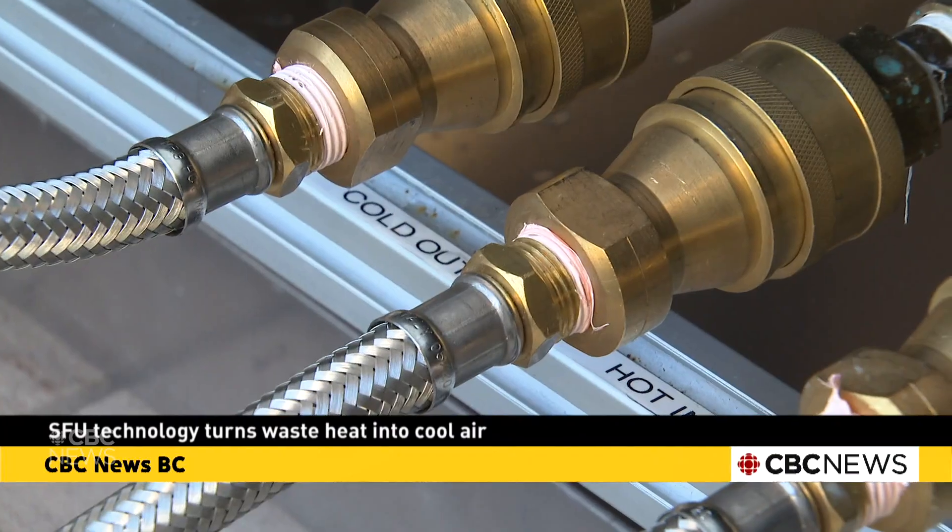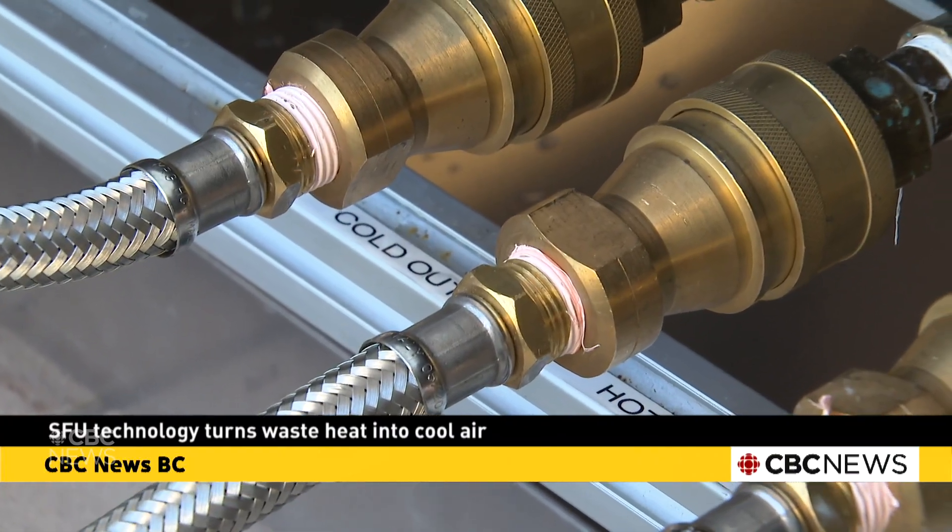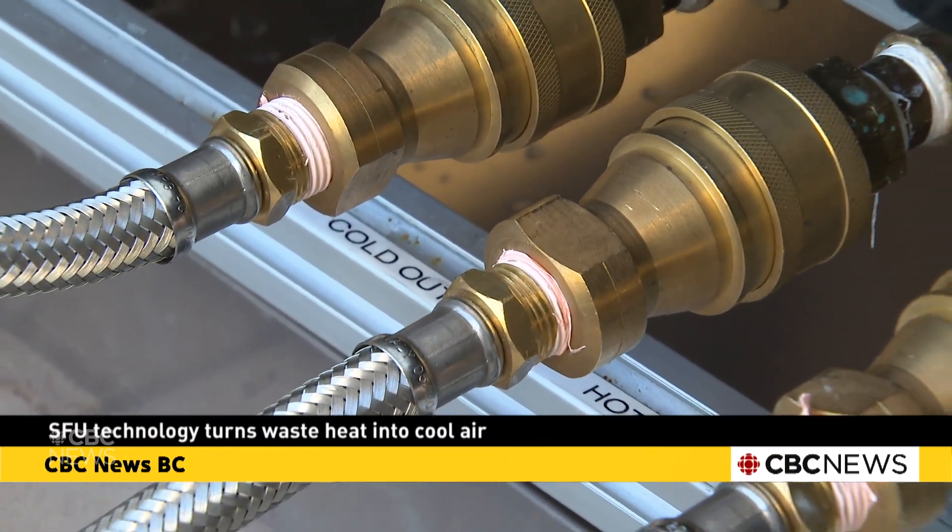About 60% of energy on the planet becomes waste heat, and we don't use it. That's why this is the largest untapped energy that we have. This machine enables us to convert that waste heat to value-added cooling. This is a sorption heat transformer.